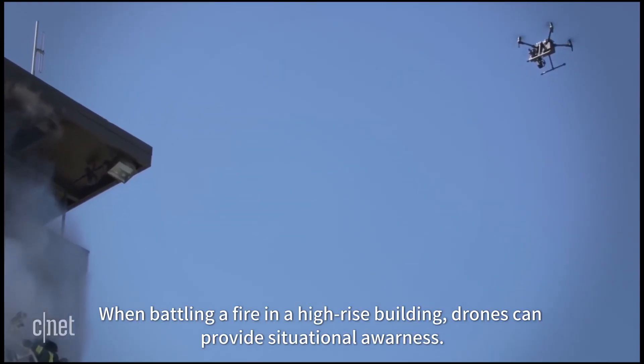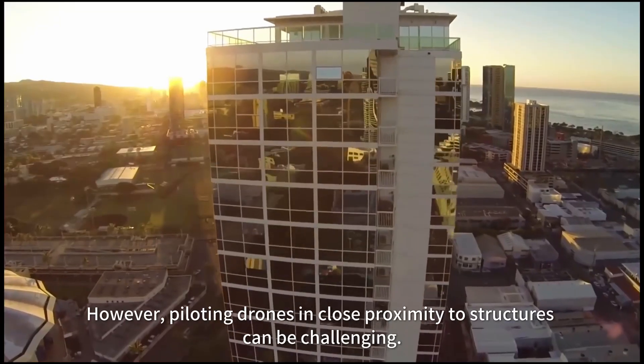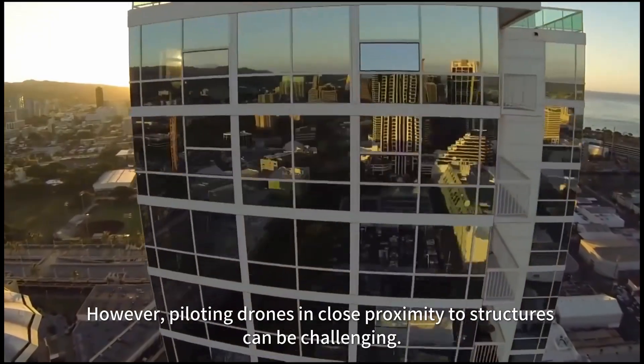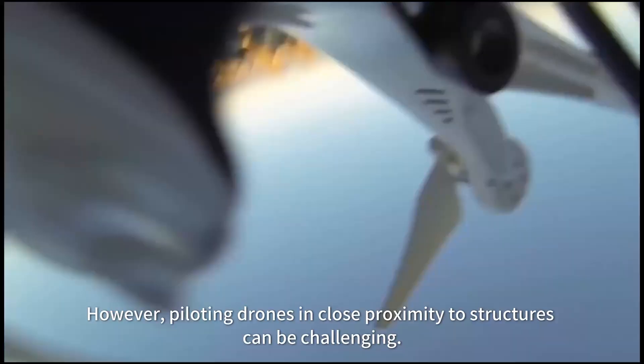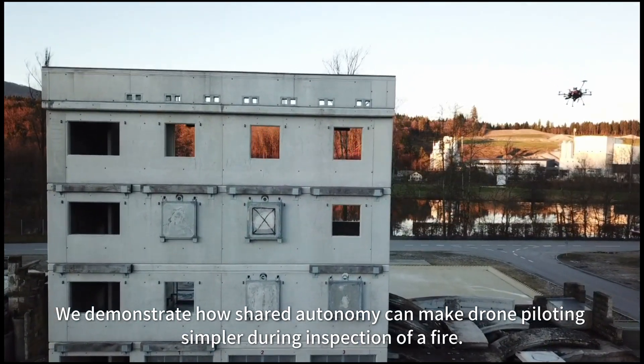When battling a fire in a high-rise building, drones can provide situational awareness. However, piloting drones in close proximity to structures can be challenging. We demonstrate how shared autonomy can make drone piloting simpler during inspection of a fire.